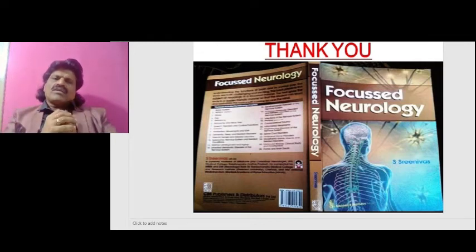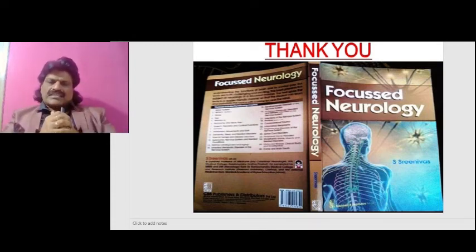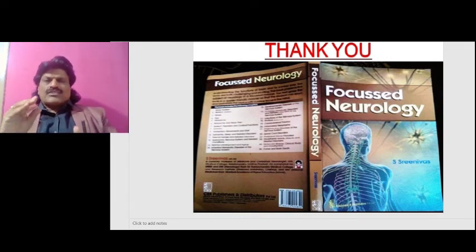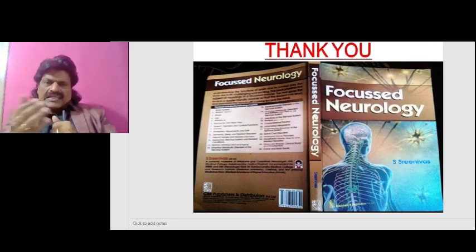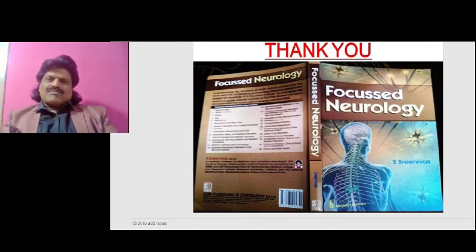Other important concepts of neurology are available in a question-and-answer format in the book Focused Neurology, written by Dr. S. Srinivas, available worldwide from all leading booksellers including Amazon — very useful for students appearing in viva or oral exams. If you enjoy this content on the clinical examination of the facial nerve, please like and share this link with your friends, and subscribe to my YouTube channel Dr. Srinivas Medical Concepts and my FB page Dr. Srinivas Concepts. Thank you for watching.